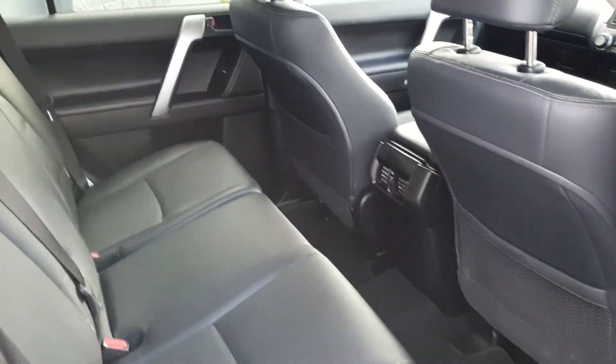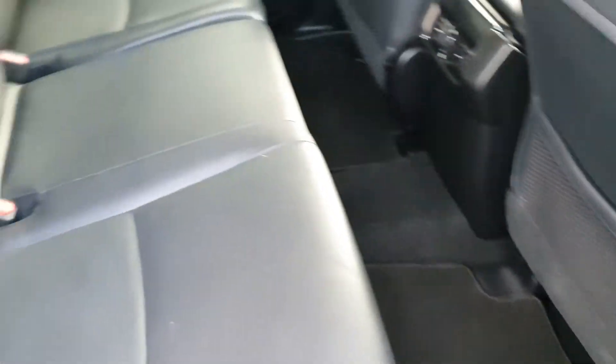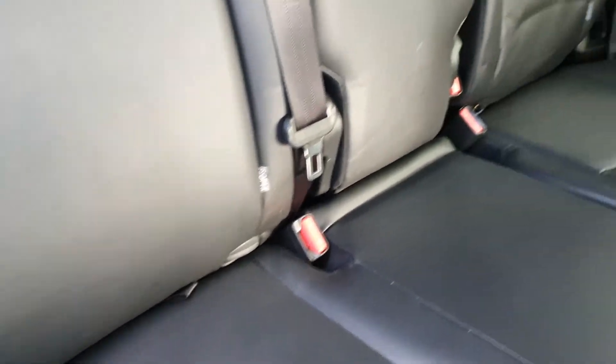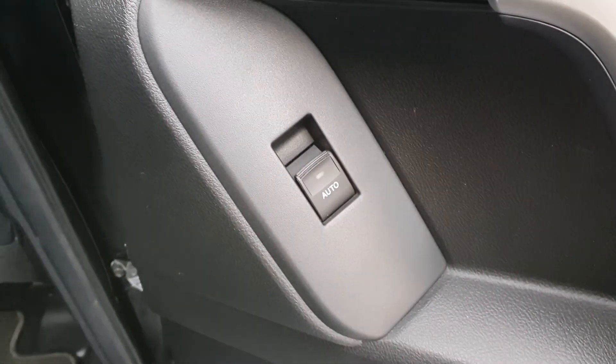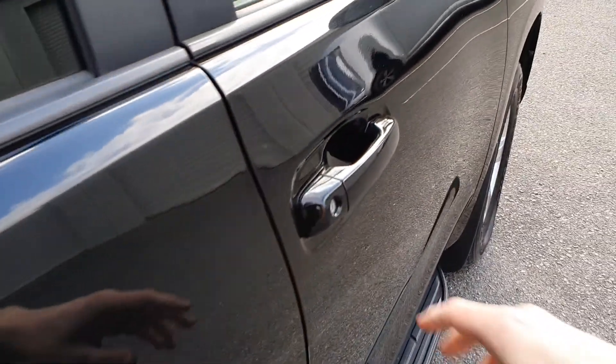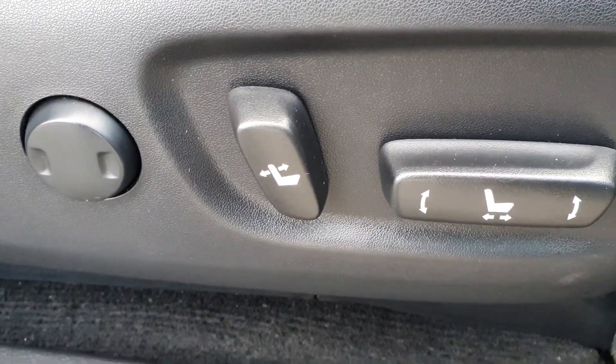Full black leather interior, good amount of rear legroom, ISOFIX, centre rear armrest, rear electric windows, electric windows, electric seats with lumbar support.